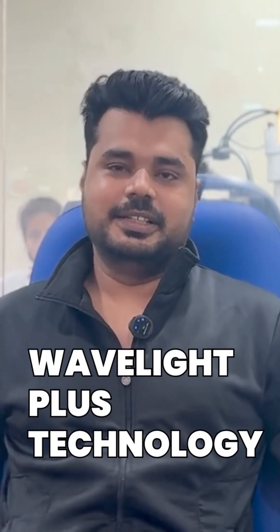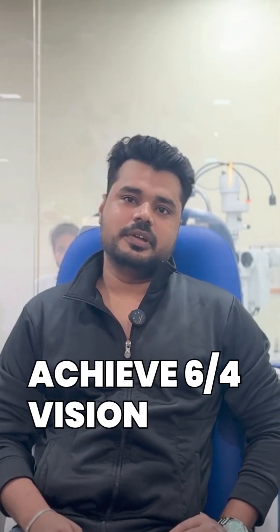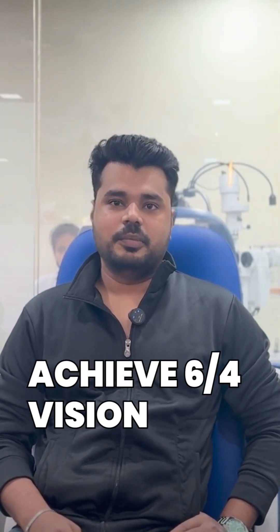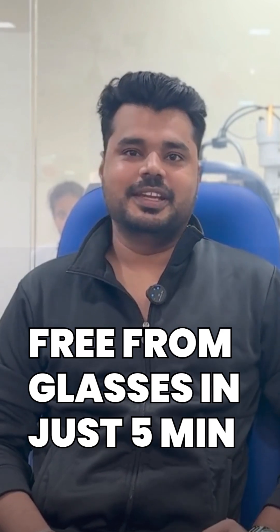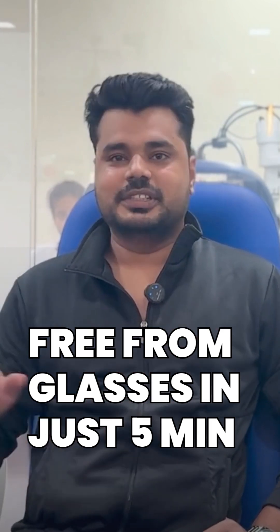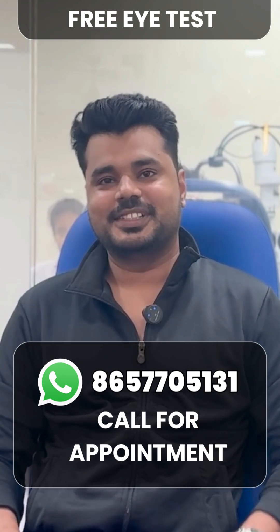Dr. Isha advised the Wavelight pathway for my procedure. I have gone through the treatment and now my vision is clear — 6/6 — and I am very happy with it. I would like to thank Dr. Shah as well as the team who helped me throughout the process. I wish them all the best. Thank you so much.